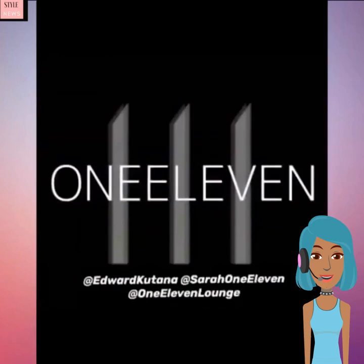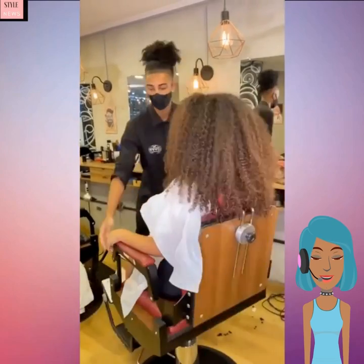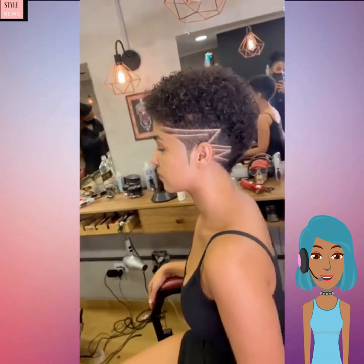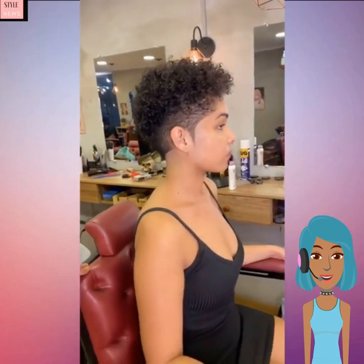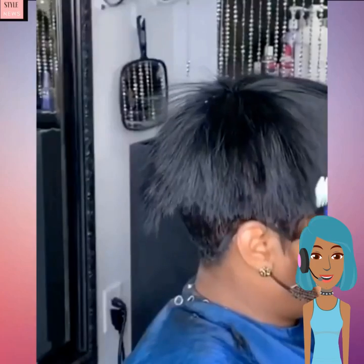Next up we see this gorgeous transformation — she is going from having long curly hair to having more of that tapered cut hairstyle. This is from that Kenny barber, and he does a lot of the same type of cuts, yet he manages to somehow make all of his clients look unique and different. Absolutely love this look; I'm sure this is quite a drastic change for her as she moves into having shorter hair.